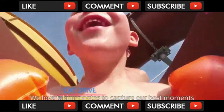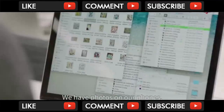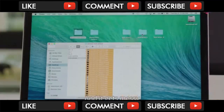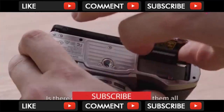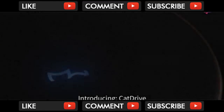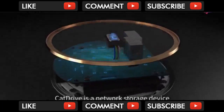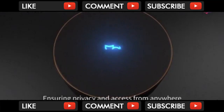We love taking photos to capture our best moments. We have photos on our phones, computers, hard drives, and cameras — and it gets messy. Is there one device that can store them all and make them easy to find? Introducing Cat Drive. Cat Drive is a network storage device that keeps all your files safely in your home, ensuring privacy.